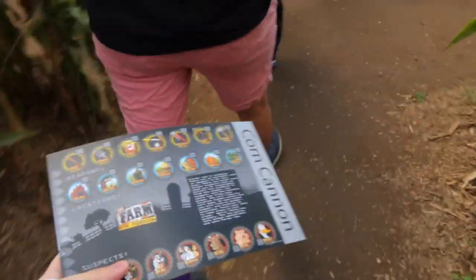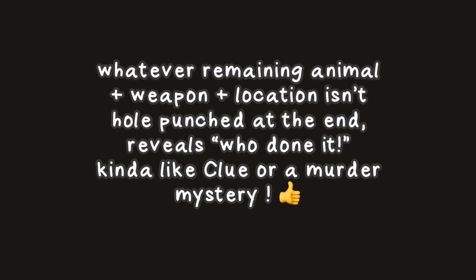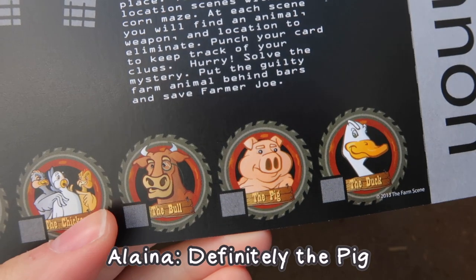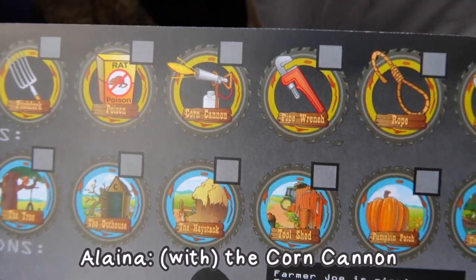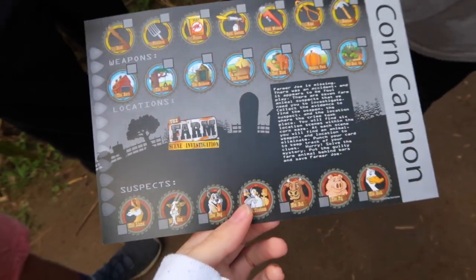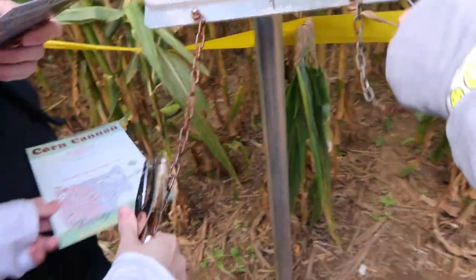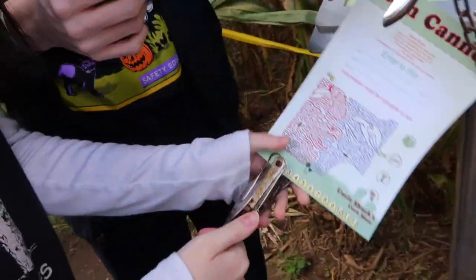I don't know what we're looking for. Drake, what are we looking for? Number one — we're looking for number one, which could be any of these. Do you remember what it was last year? Definitely the pig with the pumpkin patch and the corn cannon. This year it's cammin pumpkin poison. We can't all pick the pig — we all need to pick a different one so one of us is right.